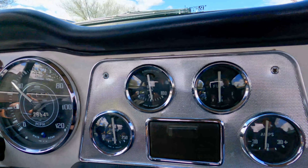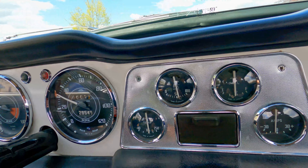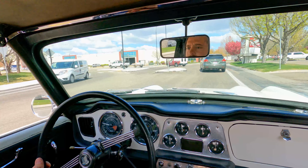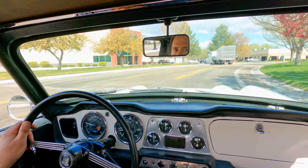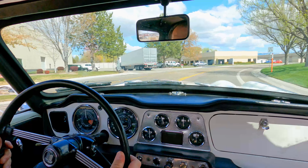Oil pressure stays around 55 at idle or low RPM and at around 2500 RPM it's up around 75 — so good oil pressure. We're up to temp now too, and it's about the same when it's cooled. So that's a good sign.